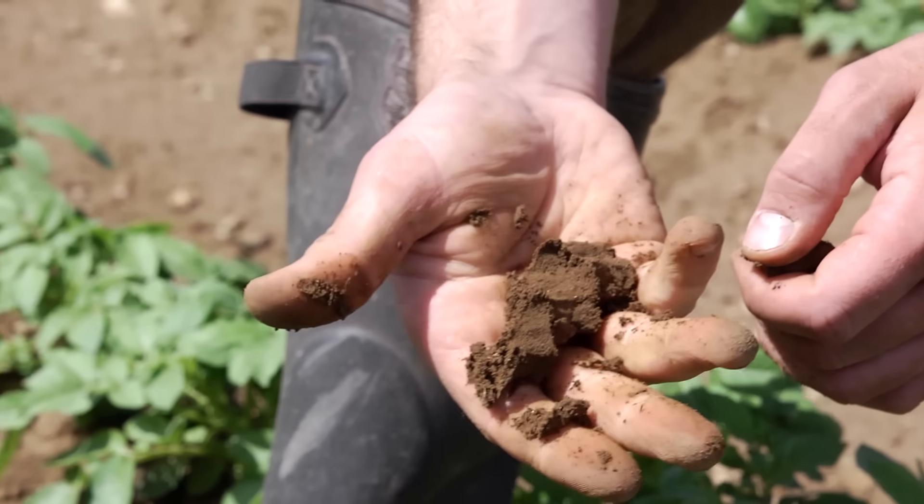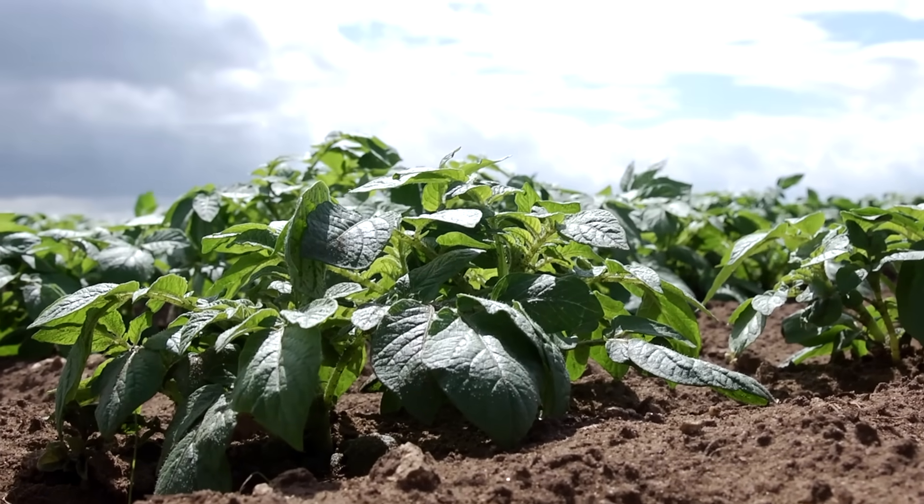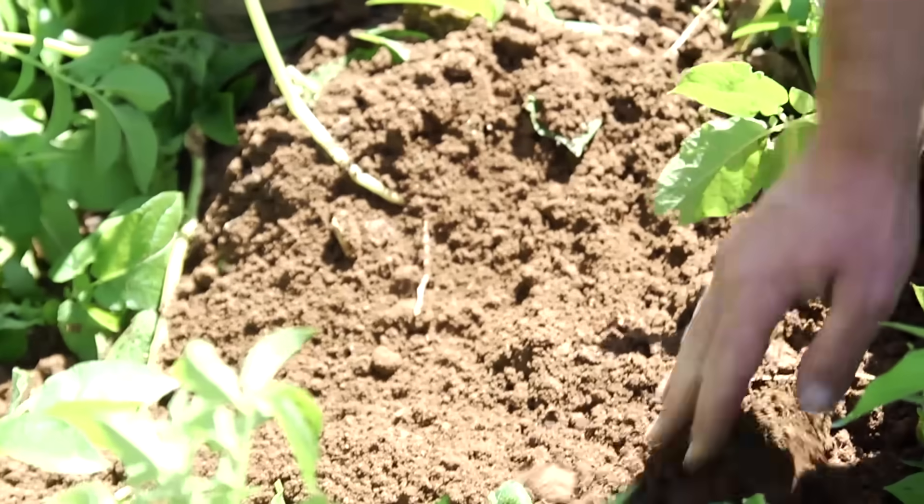With good soil, plenty of water and sunshine, the plants have everything they need. The farmer leaves the potato plant to grow until they are ready to harvest.